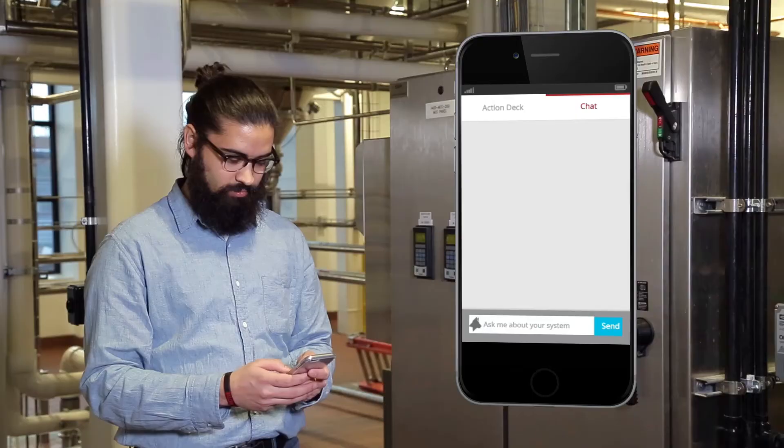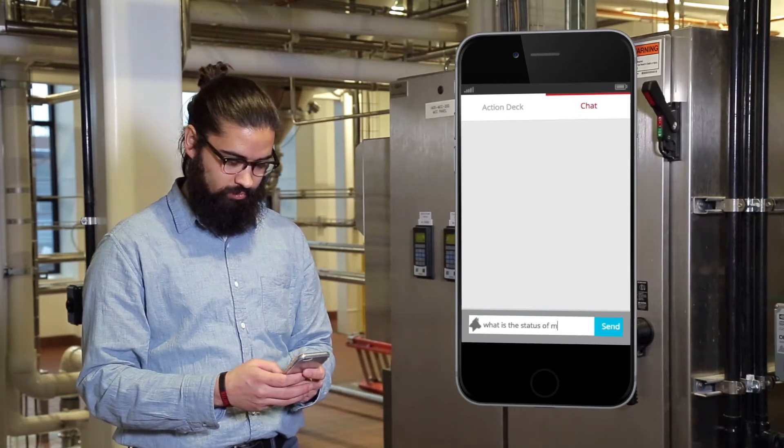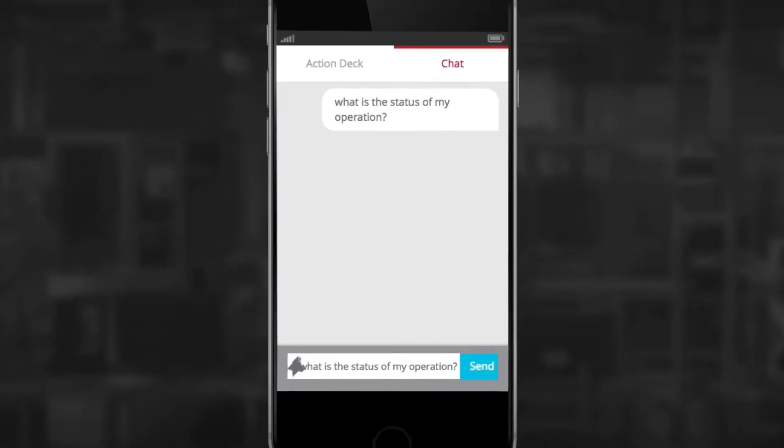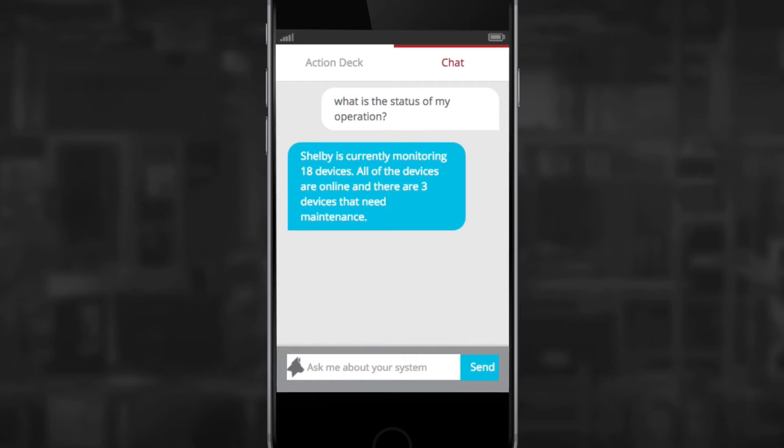Our customers are constantly on the go. They are not always at their desktops. They are not always staring at dashboards. We want the information available no matter where they are. All they need to do is ask. We allow you to do that very thing — at any place in our screens or in a module that will be on FactoryTalk TeamOne, you can just chat and ask a question of the system.